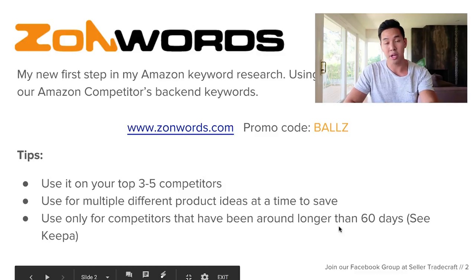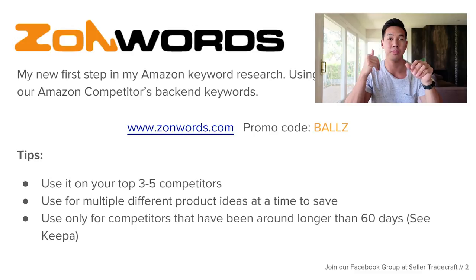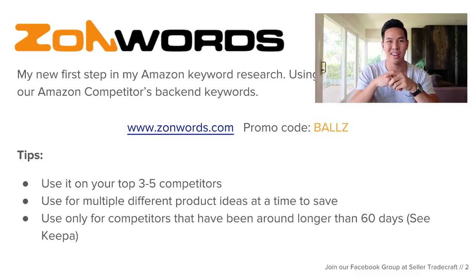Before you copy over their ASIN, what I highly recommend you do is check to make sure they've been around for more than 60 days. Because you don't want to use the ZonWords research tool on a listing that's only been around like five days — they could be going through a launch right then and their ranking is not authentic. So they might not be sticking to landing. You want to use it on competitors that have been there a while.